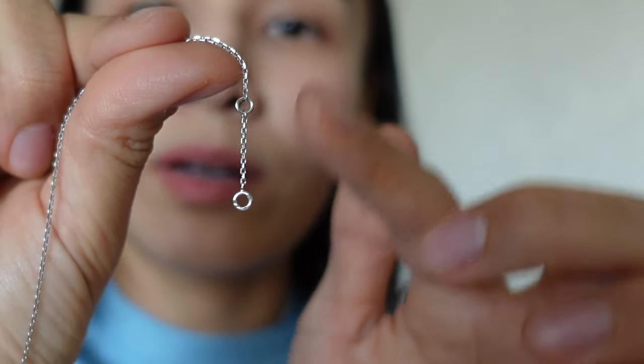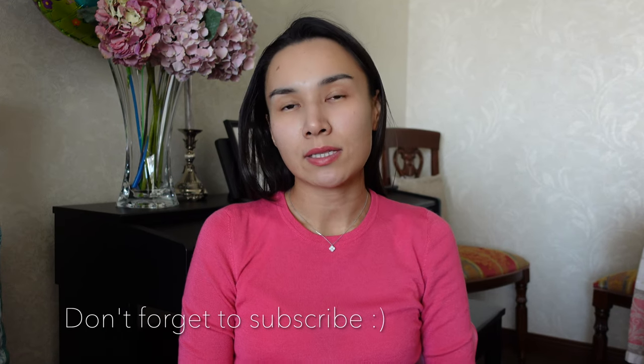With this pendant you have two options to wear it in terms of length, as it has two hoops. What I have here right now is the longest setting, and I believe one might be able to extend the length of the chain if wished — I'm not sure if that's a service provided by the brand, but you might want to ask.